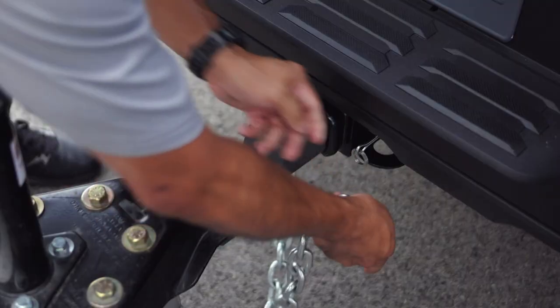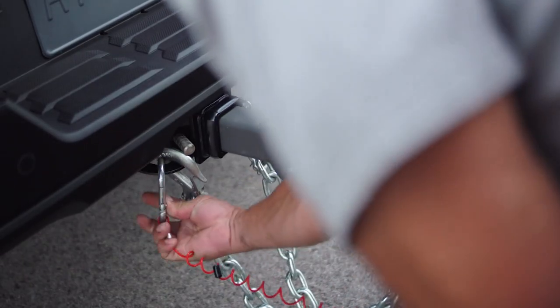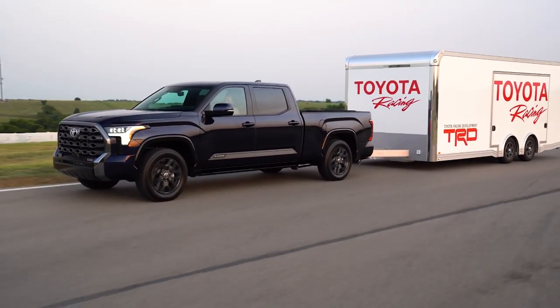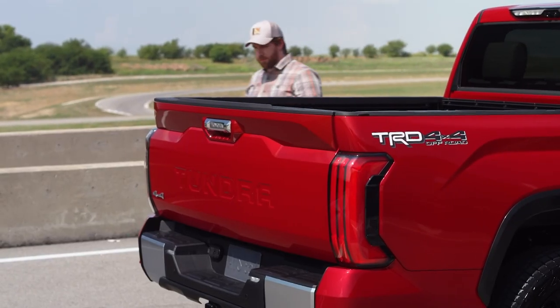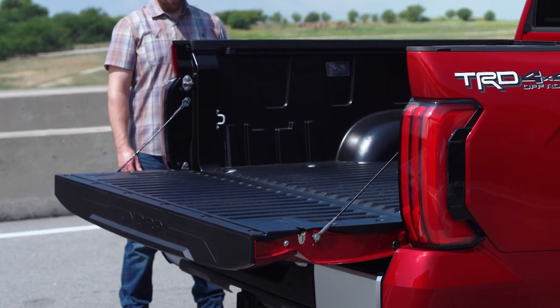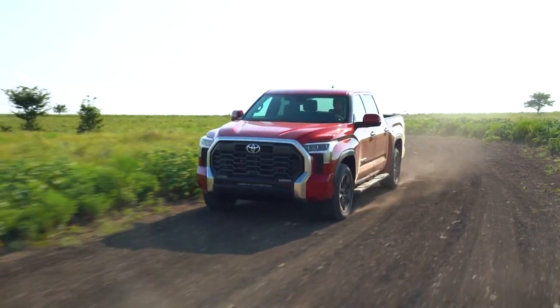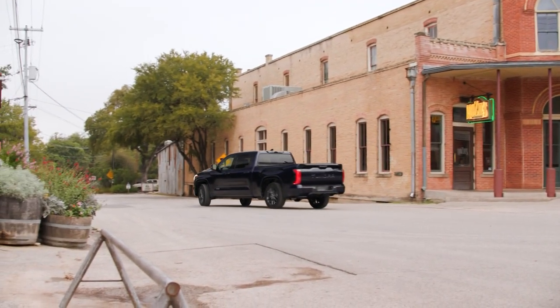The Tundra isn't perfect, though. With its smaller engine, the big Toyota can't tow as much as rivals from Ford and Ram, with a maximum capacity of just under 5.5 tonnes. It can't handle as much in the bed either, meaning this isn't the best option for those who use their trucks for hauling. The Tundra, then, is better suited to those who just want a truck to use as their everyday car.